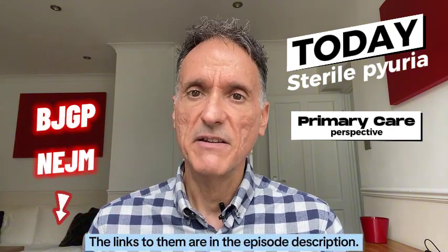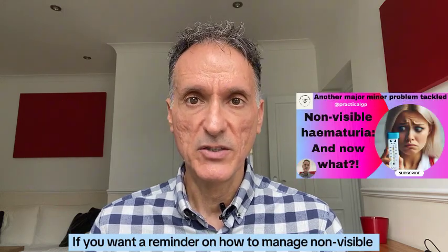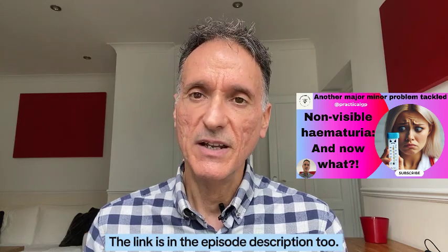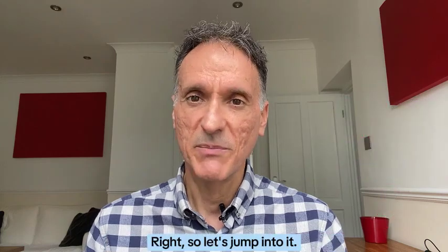The links to them are in the episode description. If you want a reminder on how to manage non-visible hematuria, please watch the corresponding episode on this channel. The link is in the episode description too. Right, so let's jump into it.